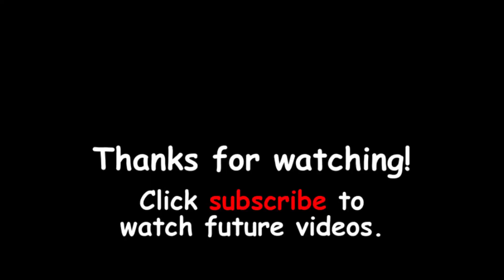That concludes our video for today. Thank you for watching. Leave a comment below, subscribe, all that good stuff. Keep an eye out for what comes next. Bye!